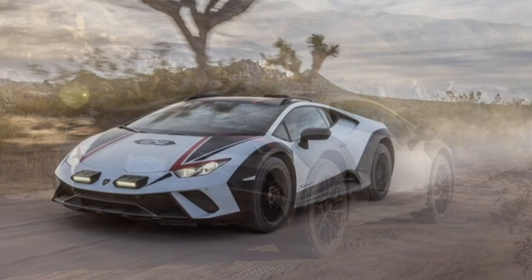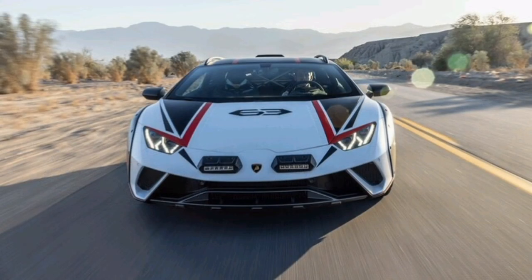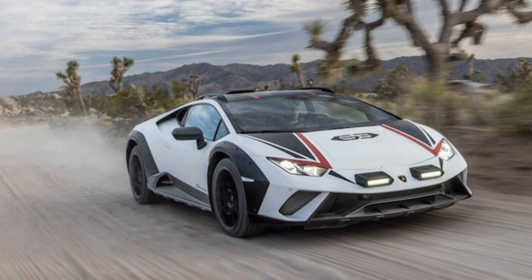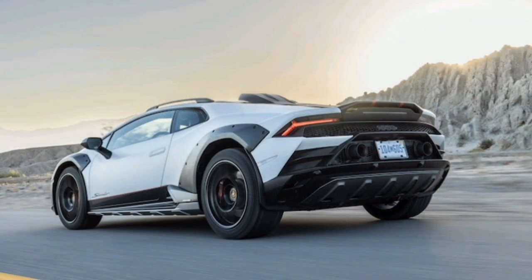This Huracan also likes being steered by throttle input: downshift and come off the gas as you approach a sandy downhill sweeper, for instance, and you can initiate your turn with throttle input, maintaining your slip angle simply by flexing your right foot as the responsive V10 sings behind you. Despite the relatively minor changes Lamborghini made to the Huracan Sterrato's suspension, it did a fantastic job of keeping the grippy Bridgestones in contact with the rutted terrain and making impacts one-and-done affairs.